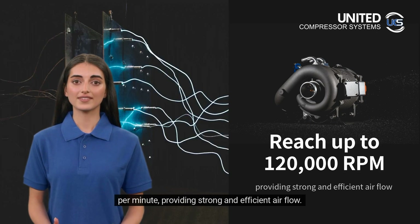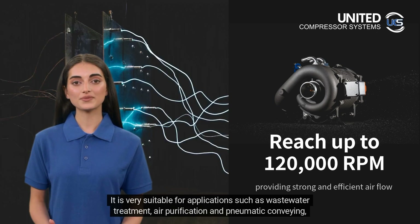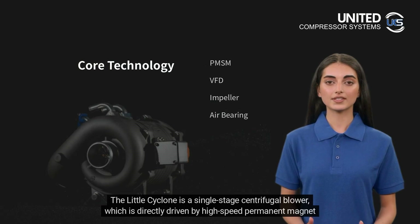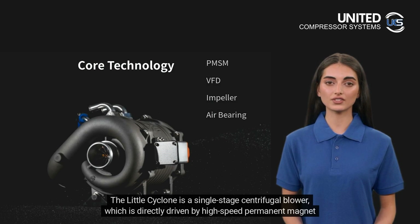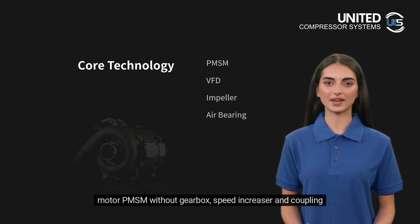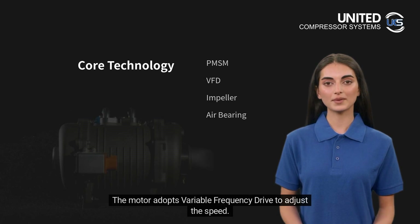Providing strong and efficient airflow, it is very suitable for applications such as wastewater treatment, air purification, and pneumatic conveying, and its technology has reached the international advanced level. The Little Cyclone is a single-stage centrifugal blower which is directly driven by a high-speed permanent magnet motor (PMSM), without gearbox, speed increaser, or coupling.